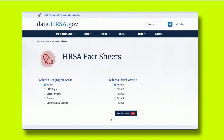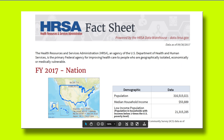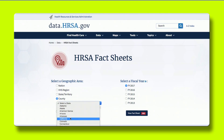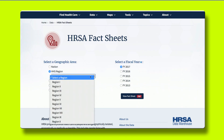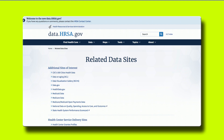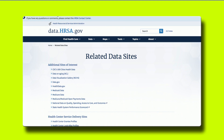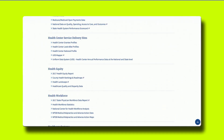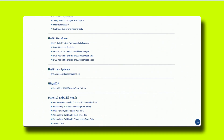HRSA fact sheets are still available with national summaries as well as drill-down summaries for every state, county, congressional district, and region. Just in case we don't have all the data you need, within this menu you will also find the related data sites connecting you to maps, dashboards, and other public health data resources from other agencies and organizations.